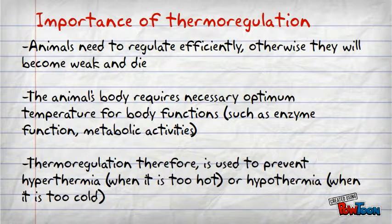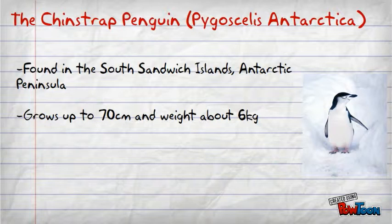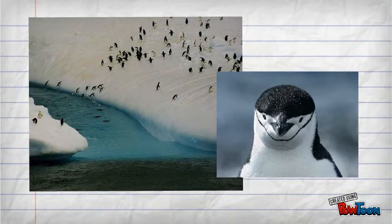Thermoregulation prevents the body from hyperthermia when it is too hot, or hypothermia when it is too cold. The chinstrap penguin, Pygoscelis antarctica, are commonly found in South Sandwich Islands or the Antarctic Peninsula. They are easy to identify as they have a black band that goes under their head, which looks like they are wearing helmets. They can grow up to 70 cm and weigh about 6 kg. They live on barren islands and during the winter congregate on large icebergs of the sub-Antarctic region and the Antarctic Peninsula. However, they require solid snow-free ground for nesting. They feed on krill, shrimp, fish and squid.